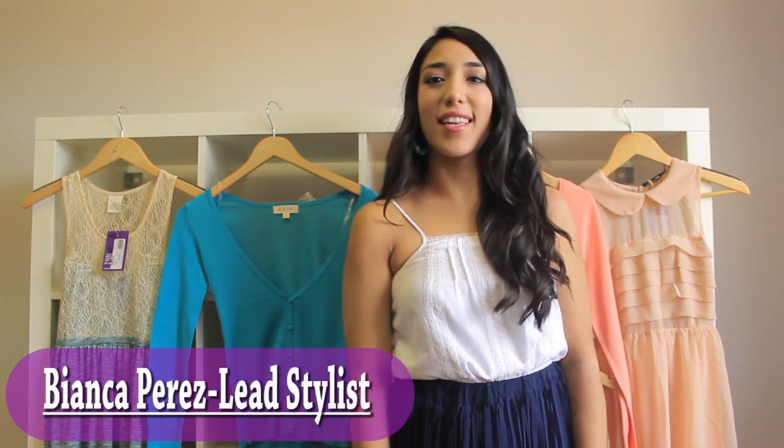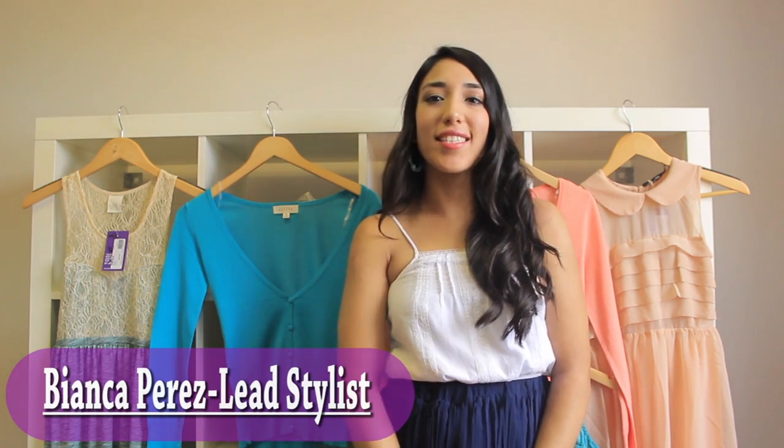Hi there, I'm Bianca, the lead stylist at Shop 112, and today I wanted to talk about different things you can do to change up your summer wardrobe. The first thing I wanted to talk about is the use of coral. Coral is a big color this summer because it's bold, it works with every skin tone, and there are so many different ways you can incorporate it into your everyday wear.